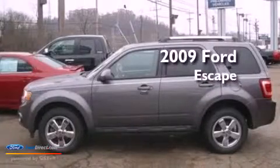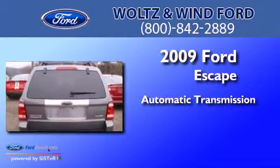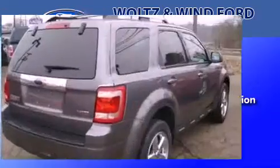This is a 2009 Ford Escape. This crossover has an automatic transmission, a 3.0-liter V6, and the added safety and control of four-wheel drive.